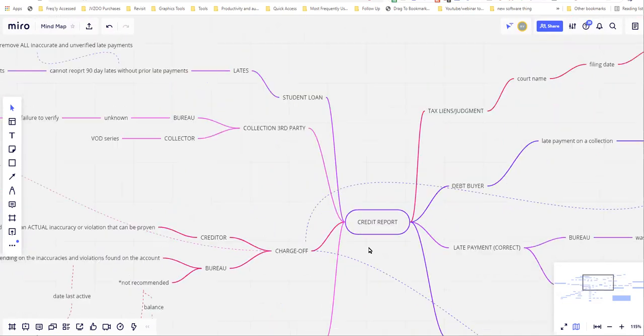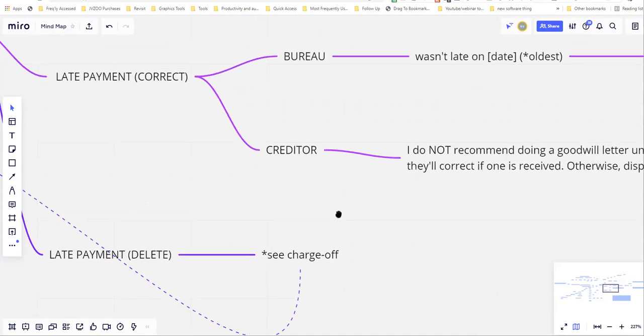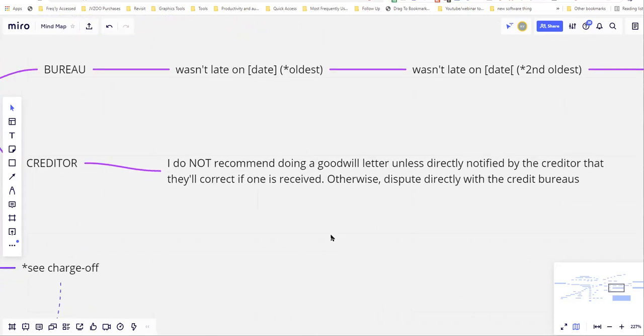For late payments, we have two methods: disputing with the bureaus and disputing with the creditor. I do not recommend doing a goodwill letter unless the creditor has directly notified you they'll correct it if one is received. Otherwise, dispute directly with the credit bureaus. In a goodwill letter you're saying you were sorry and essentially legally verifying that you were late, which destroys your ability to dispute it afterward.